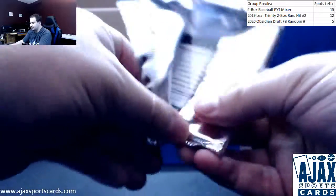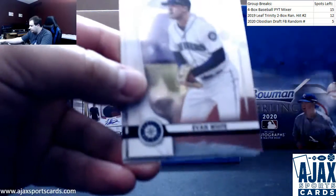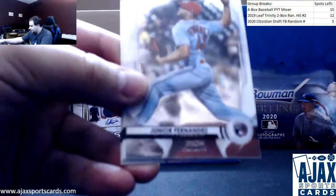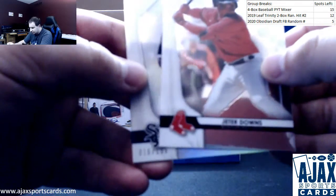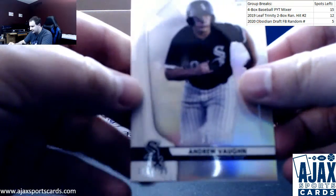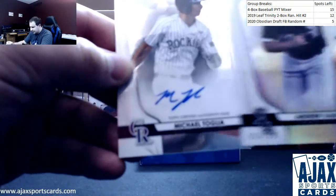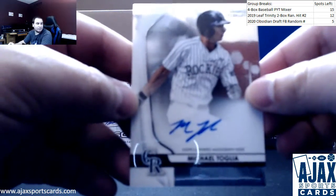Pack number three — we've got Joe Adell, Evan White, Junior Fernandez, Jeter Downs, refractor to 150, Andrew Vaughn — not a bad name for the White Sox. And autographed Michael Toglia; saw his blue earlier, base auto for the Rockies.